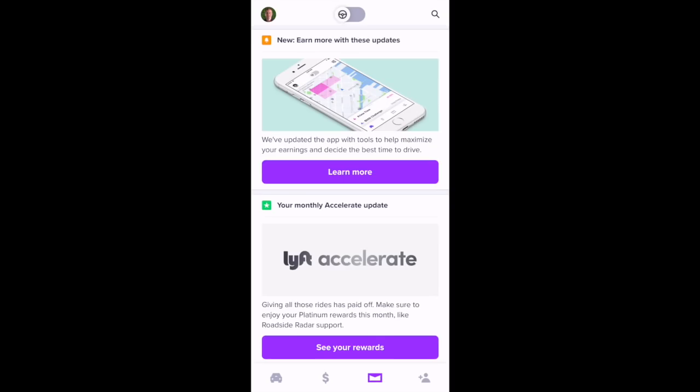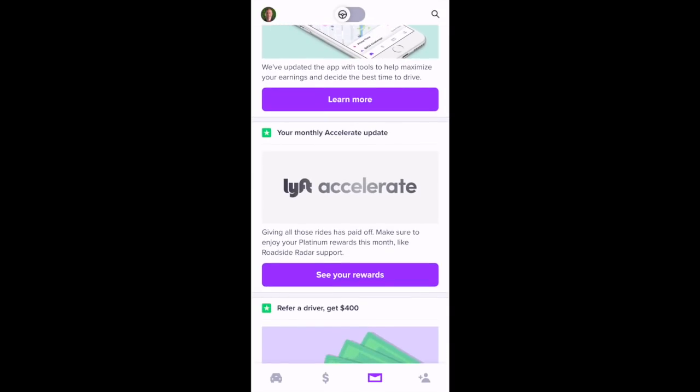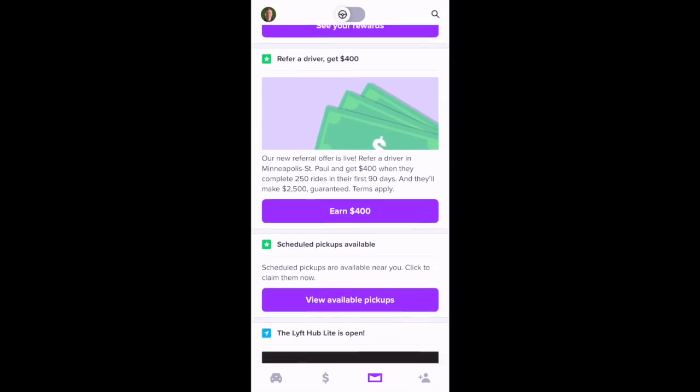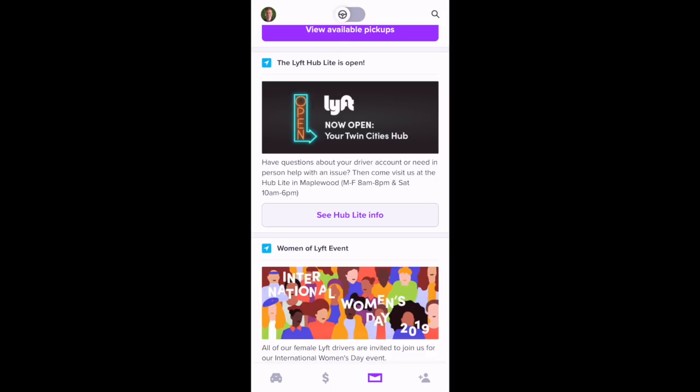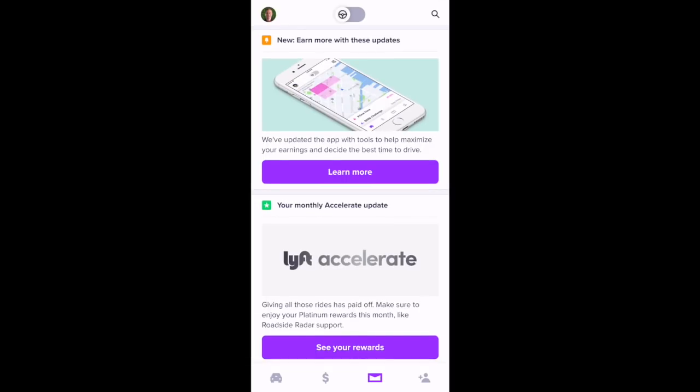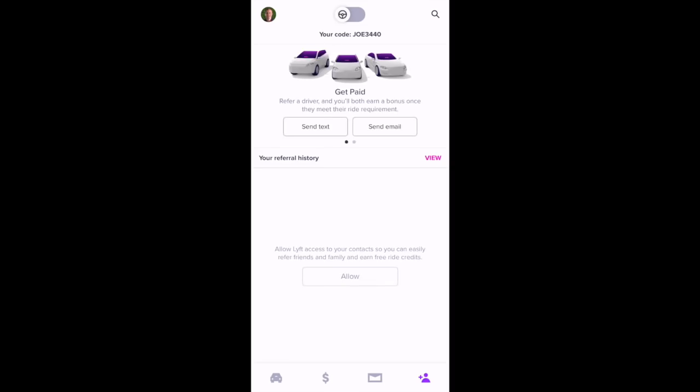Back on the messages screen, you'll see messages like 'Earn More With These Updates.' Scrolling down, you can see your monthly Accelerate update. There's also a message about referring drivers where you can get $400 for referring them, and another message about a Lyft Hub that recently opened in the Twin Cities. The far-right icon at the bottom is the referral icon, where you can refer drivers and passengers to Lyft.